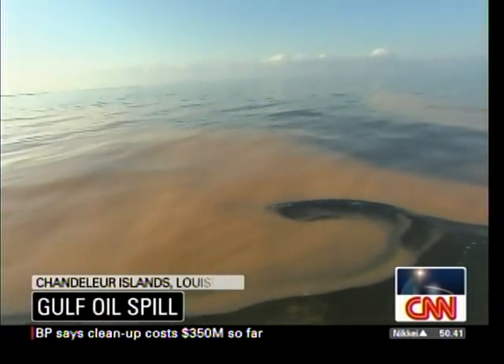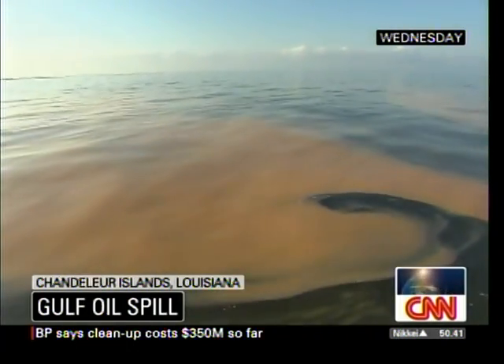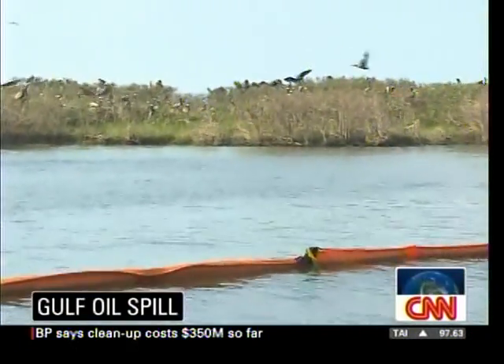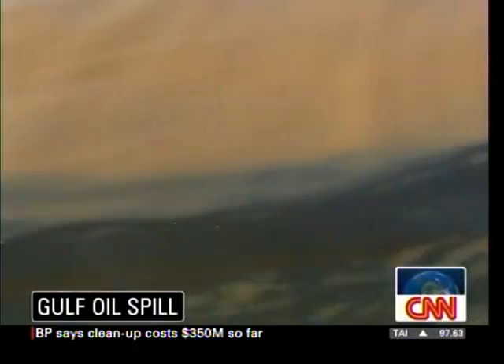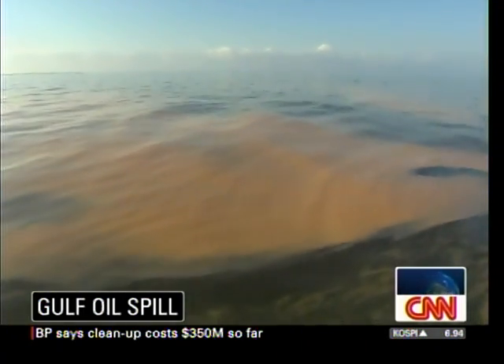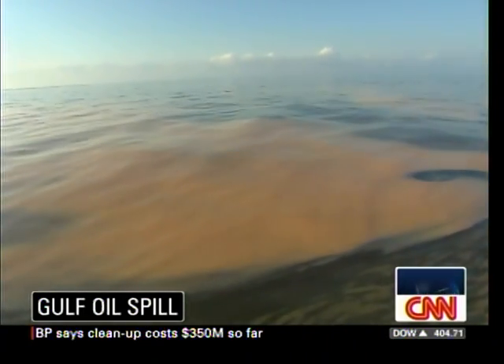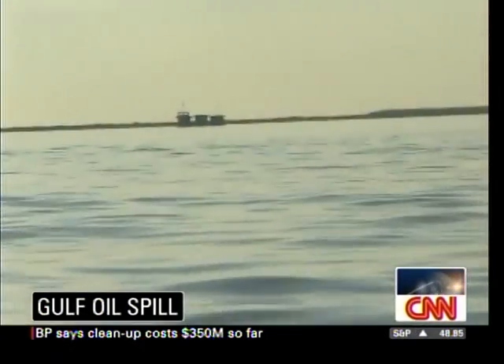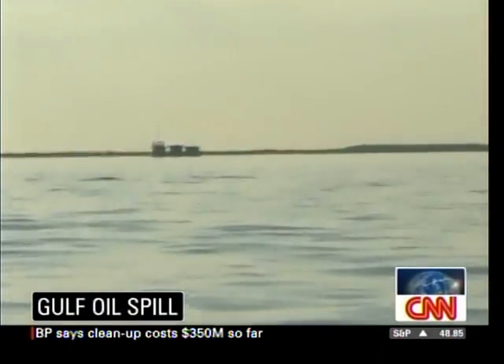BP says the oil spill in the Gulf of Mexico has cost the company $350 million so far. That news sent shares of BP down by about 1% Monday, as most other shares were rising. BP has lost roughly $30 billion in market value since its deep-water drilling rig caught fire and sank nearly three weeks ago, and efforts to plug the leaks are not going well. Hearings on the disaster are set to begin in Washington on Tuesday.